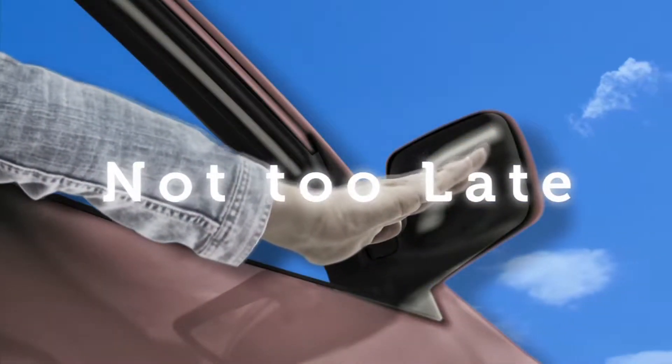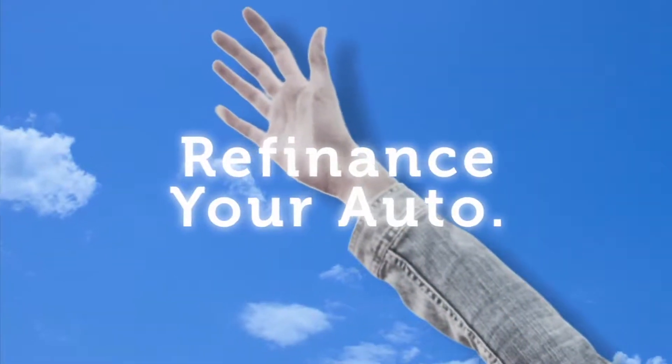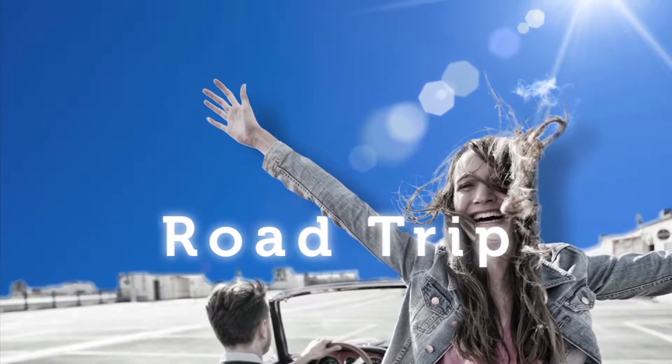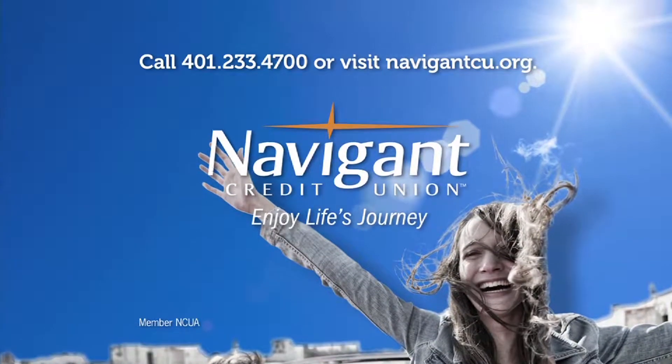You love everything about your new ride — it smells so good. But maybe you could be paying a little less for it. It's not too late. Let Navigant Credit Union take a look at your rate. We could help you refinance and maybe save you a little every month. What could you do with the extra money? Road trip maybe? Navigant Credit Union — enjoy life's journey.